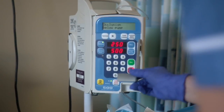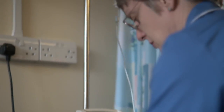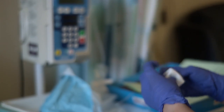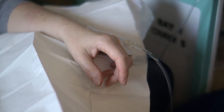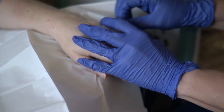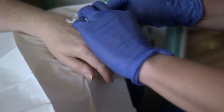After your treatment, you can usually go straight home. Sometimes the nurses ask you to stay a little longer so they can check you are okay before you go. The nurses will give you a number to ring if the treatment makes you feel poorly, and some medicines if you feel sick or have an upset tummy.